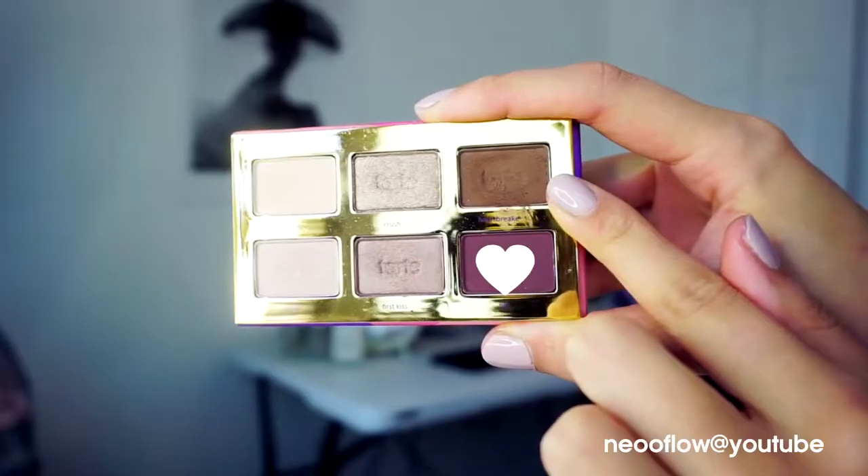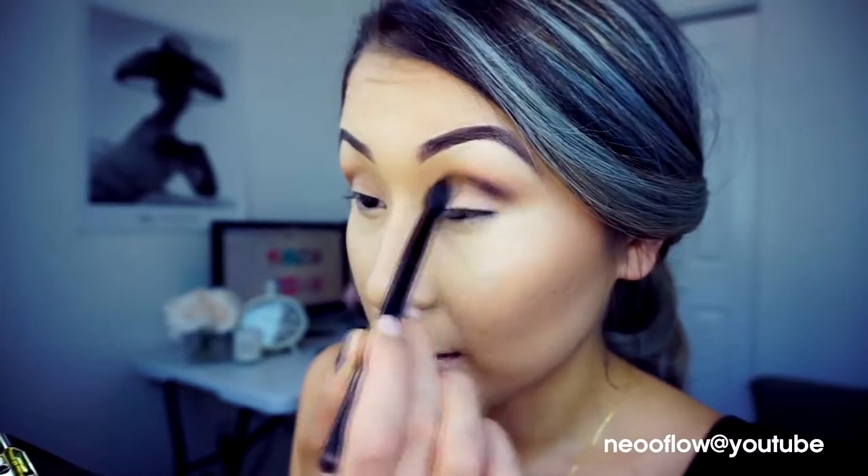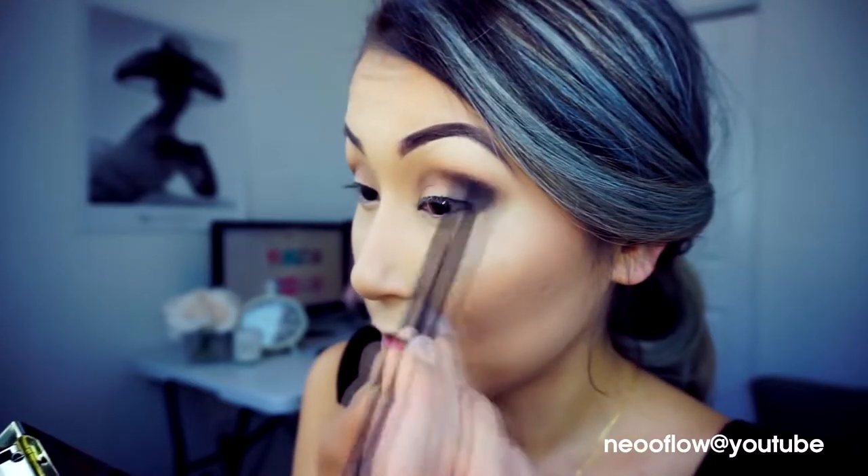First I will apply the Heartbreaker eyeshadow to my crease, blending from the outer corner inward. Next I will get the BFF color — a dark purple — and apply it the same way, from the outer corner to the inside only in the crease. It's going to be very dramatic but don't worry, we're going to blend it all out.